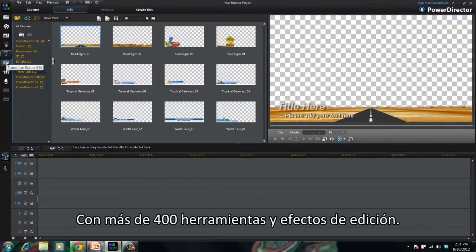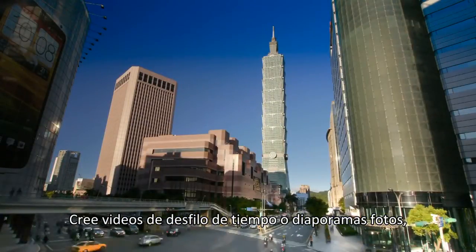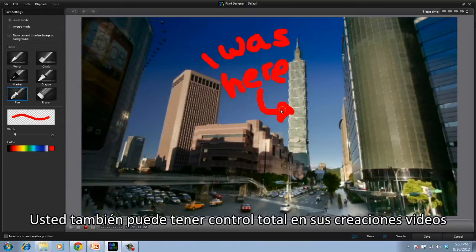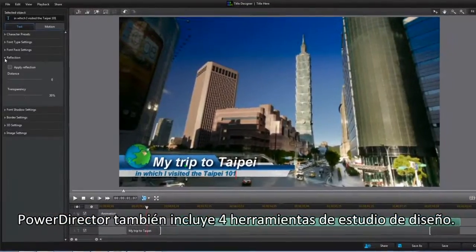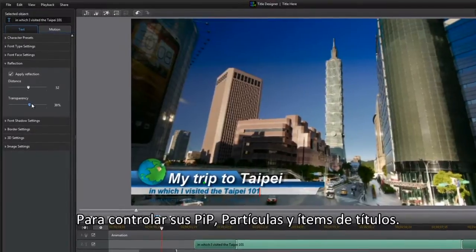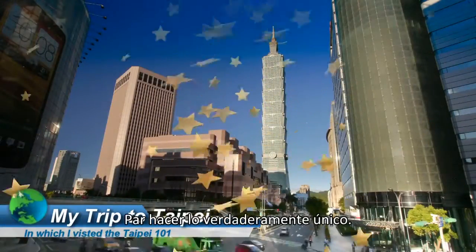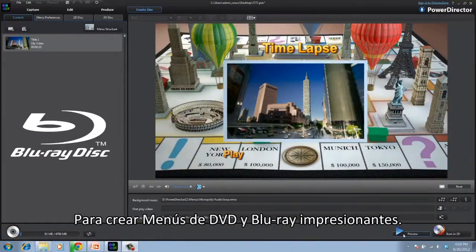Need more powerful editing tools? You can create amazing videos with more than 400 editing tools and effects. Create time-lapse videos or photo slideshows, use Magic Movie tools to automatically produce video, or hand-draw animations into your projects. You can also exert total control over your video creation with powerful keyframing tools. PowerDirector also features four design studio tools — use the full-screen editor and timeline to control your picture-in-picture, particle, and title items, or overlay particle effects on your titles to make truly unique creations. Then use the Menu Designer to create impressive Blu-ray and DVD menus.